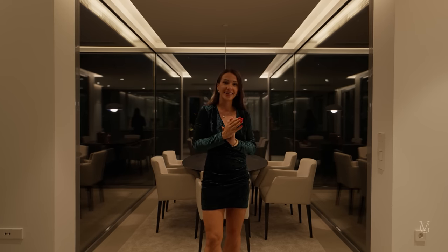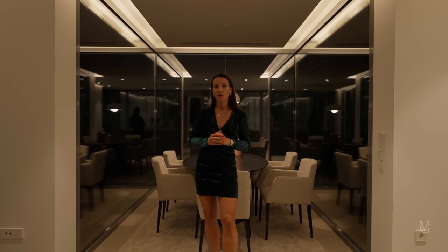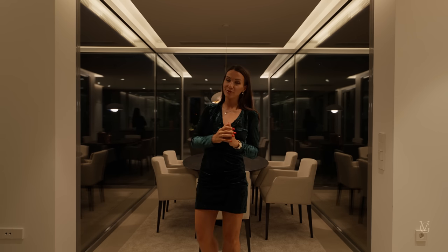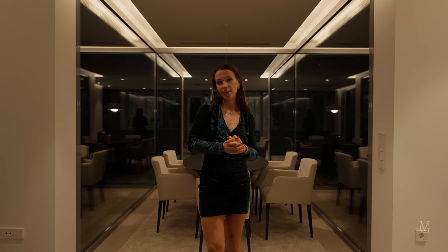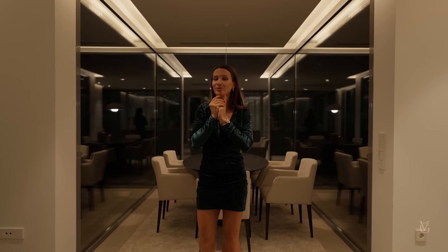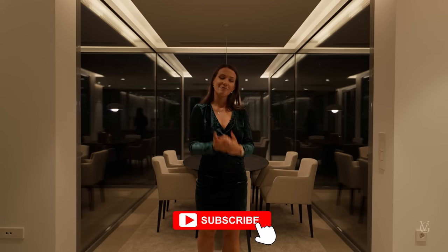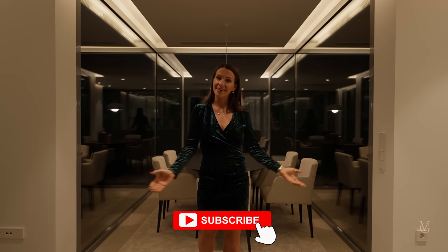That's it for the tour today! We've seen a gorgeous three-bedroom, three-bathroom designer house in Las Colinas. Let me know in the comments what you thought about this house and what kind of property you'd like to see on future tours. We'll leave more information about this place in the comments below. If you liked this video, smash that like button, and if you want to see more content like this — touring amazing houses in Spain — make sure to subscribe. I'll see you next week. Take care, guys, bye for now!